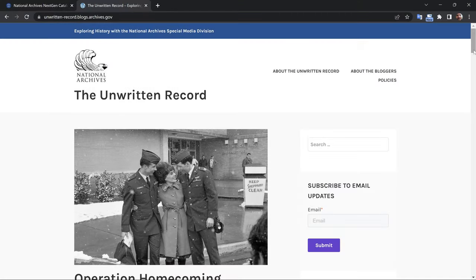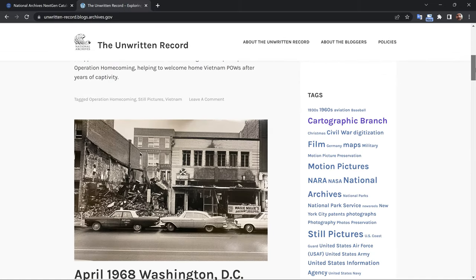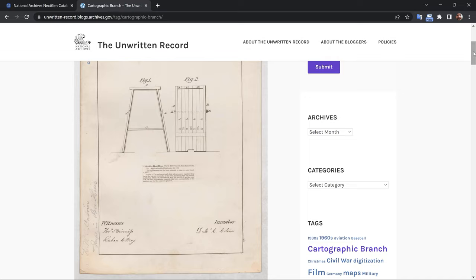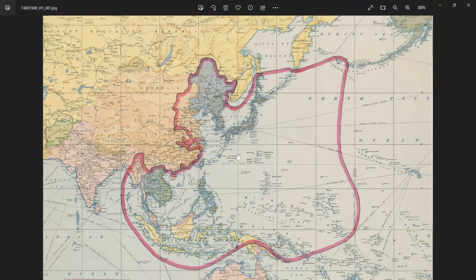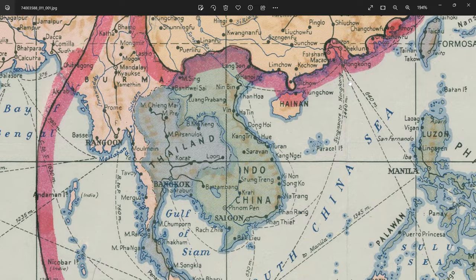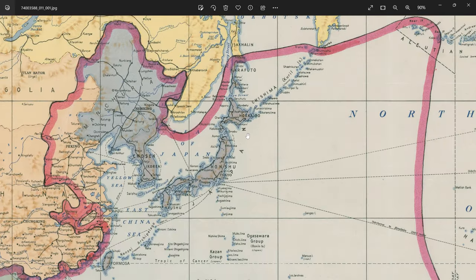If you find perusing the archives on the main website a bit tedious or boring, then you'll want to check out the Unwritten Record blog. This is the National Archives blog dedicated to special media holdings. To filter out and view just the cool map content, click on the cartographic branch tag. Now while most of the materials and documents you'll find here are in the public domain and can be copied without permission, some of them might be subject to restrictions on use, so just be sure to check out the copyright and use case details on the website.